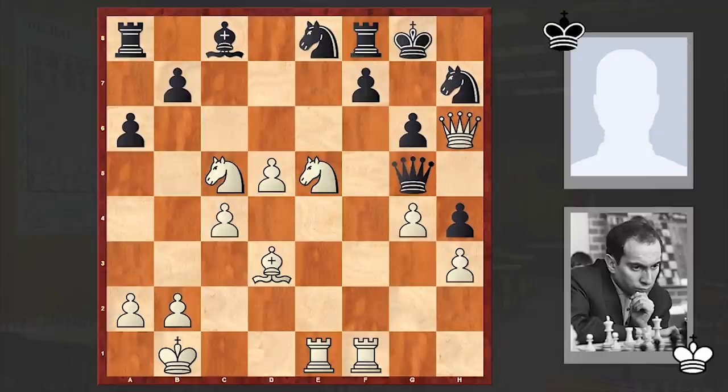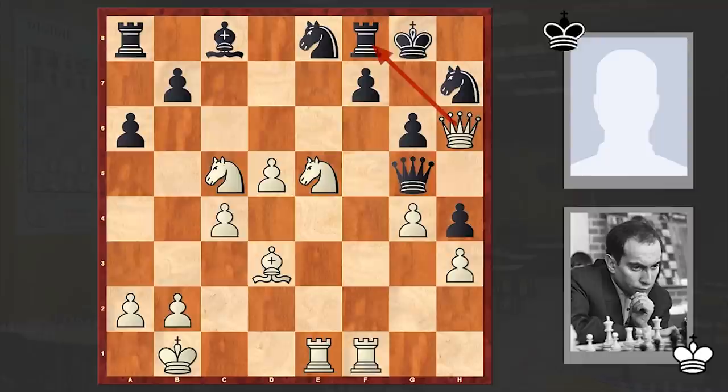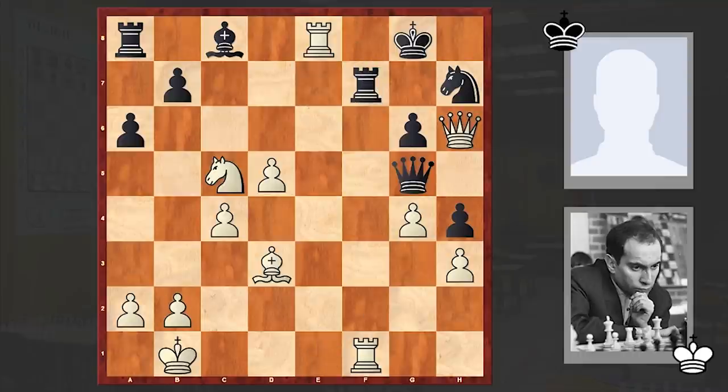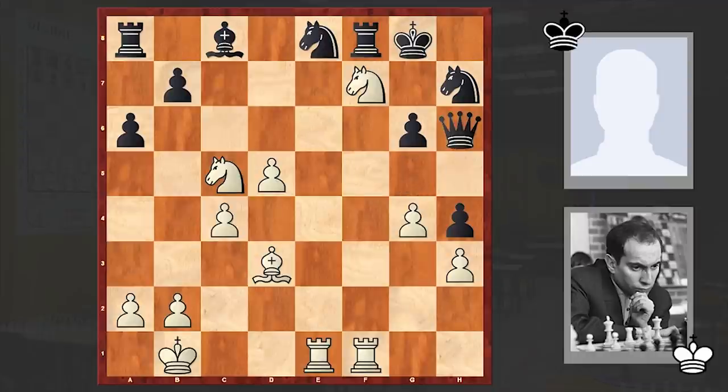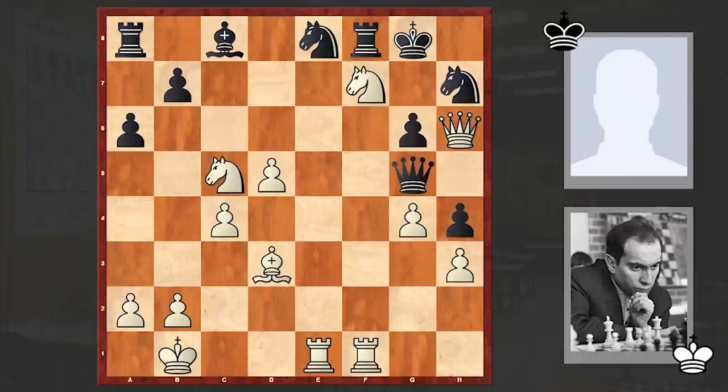Nxf7 is the engine's first choice, but Stockfish also suggests Qxf8 which is also winning. Instead we see Nxf7 — a quiet winning move. No need for deep calculations, and this allows white to win without much effort. If Rxf7 then Rxe8, and if Qxh6 then Nxh6 check, then Re7 followed by Rxf8 — a total destruction. That's why after this quiet Nxf7, resignation followed.